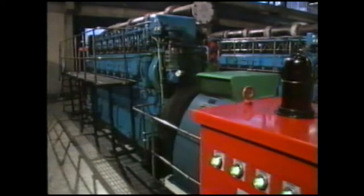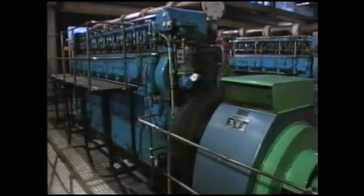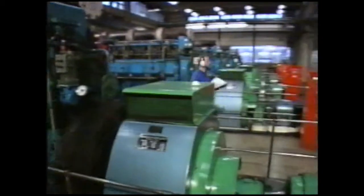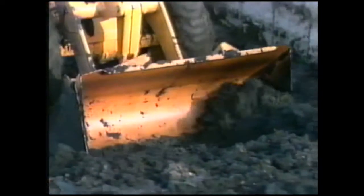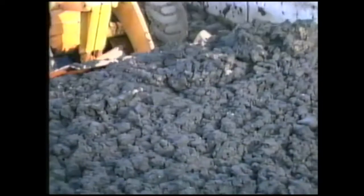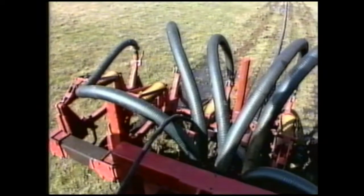In the digestion tanks, sludge is broken down by bacteria in the absence of air. The bacterial reaction takes two to three weeks and produces a gas called methane. The methane can be used to power generators that produce electricity for running the works. The remaining sludge is dried and used to improve farmland or disposed of at sea.